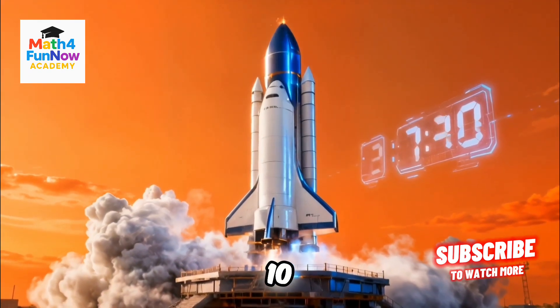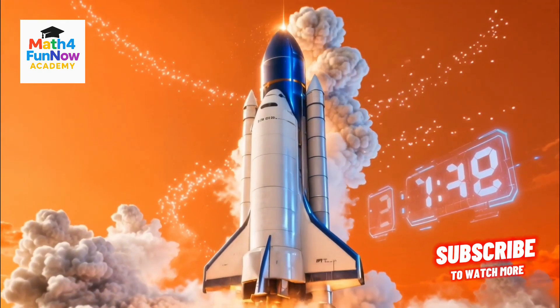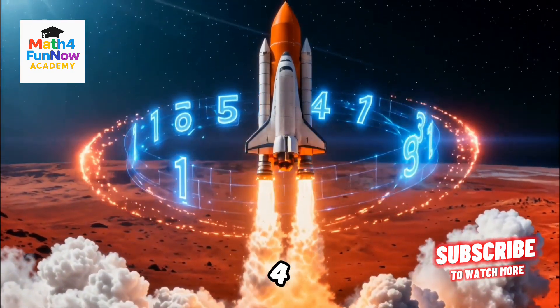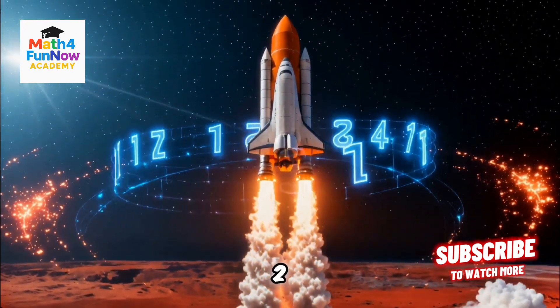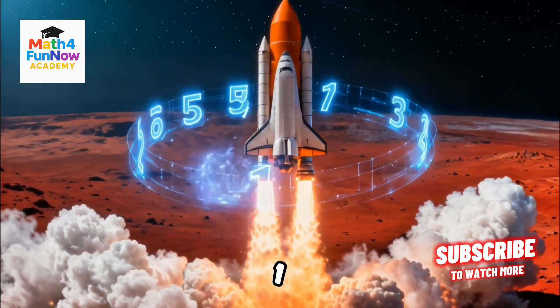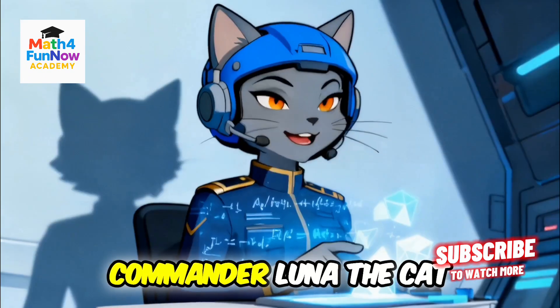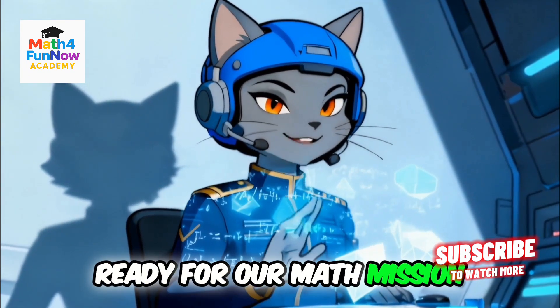Ten, nine, eight, seven, six, five, four, three, two, one — blast off! I'm Captain Leo the Lion. And I'm Astro Panda. Commander Luna the Cat, ready for our math mission.